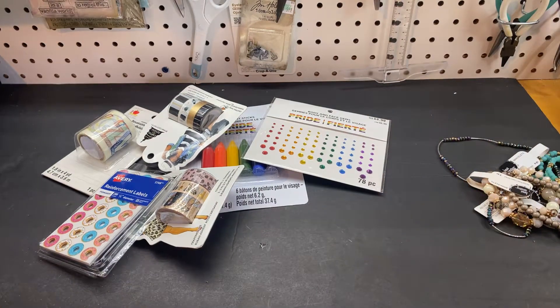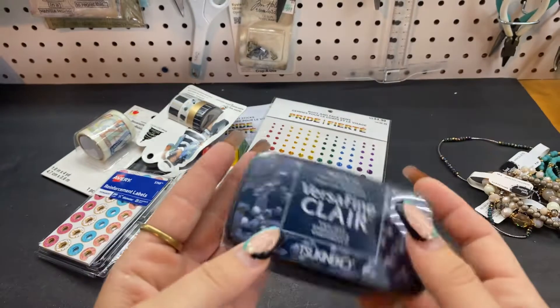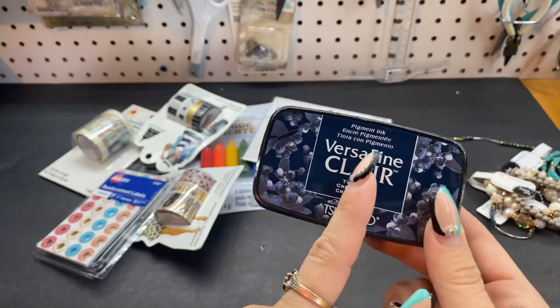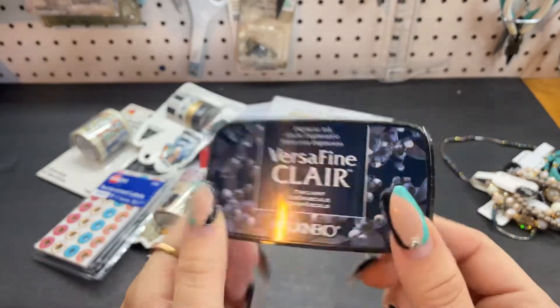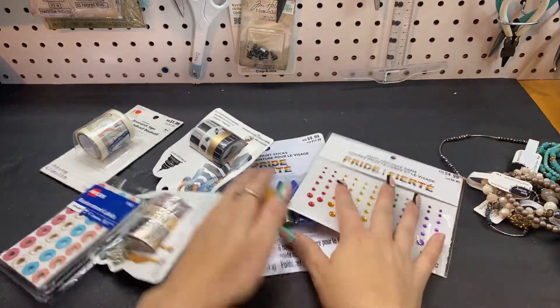And then I went ahead and picked up a Versa Fine Claire in Twilight. It was not on sale — they're $8.99 — but Michael's has the 20% off all regular price coupons right now, so this was $7.19. I didn't want to wait for a better sale; I just wanted the color.